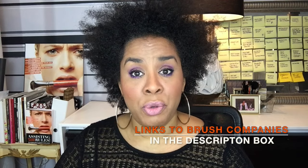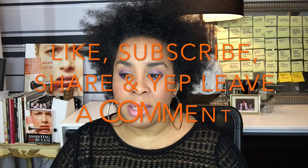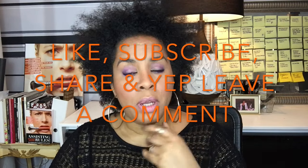So beautiful people, this girl is out — I got a lot of stuff to do today. I will be back next week with yet another video. And as always, my fabulous people, like, subscribe, share, and comment below. Let me know how you feel. How many brushes did you start out with? I started out with about 24 brushes — so there you go!